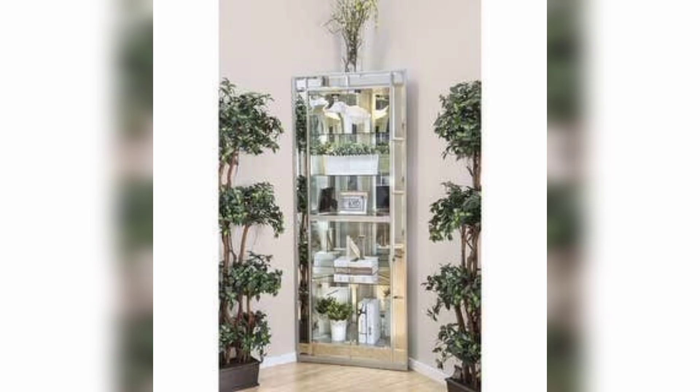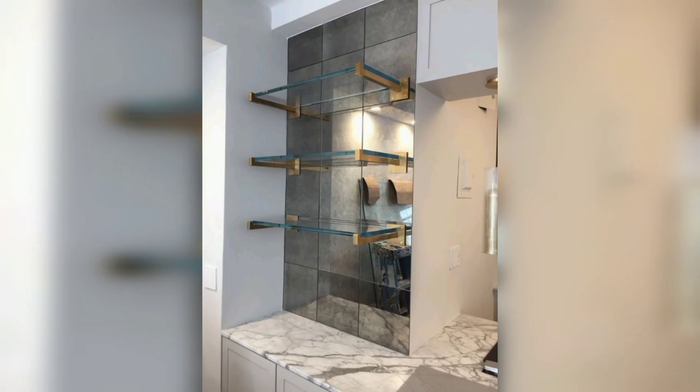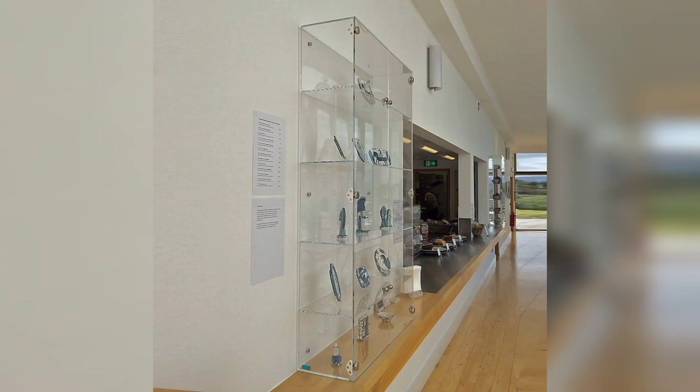You can use mirror floating shelves as a display space for your favorite objects such as framed photos, glasses, or sculptures. They are especially well suited for showcasing smaller items, as the mirror helps draw the eye to them.